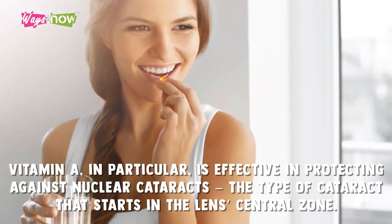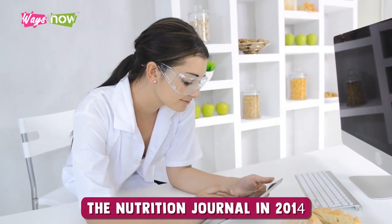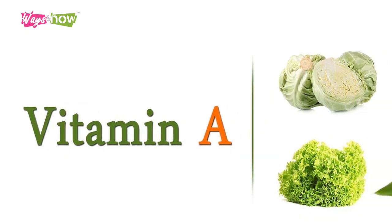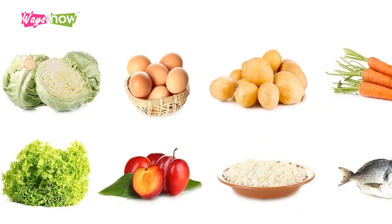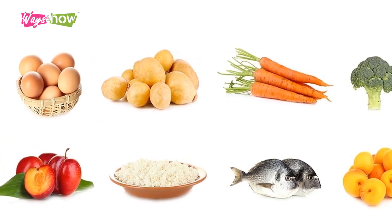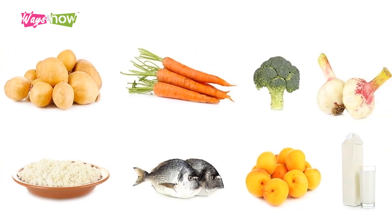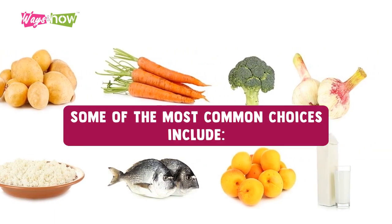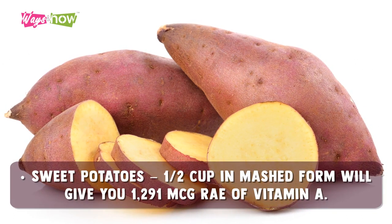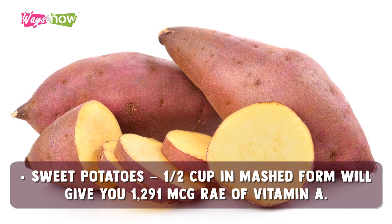A study published by the Nutrition Journal in 2014 further supported that conclusion. For vitamin A to support your eye health, you need to consume at least the daily recommended dose of 700 to 900 micrograms retinol activity equivalent (RAE). Some of the most common choices include sweet potatoes — one half cup in mashed form will give you 1,291 micrograms RAE of vitamin A.